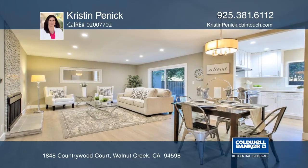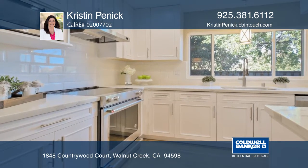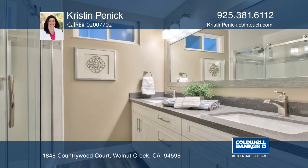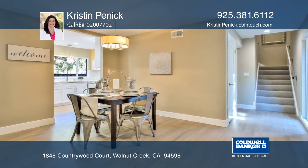This three bedroom, two and one half bath model features refinished hardwood floors, a newer kitchen, updated bath, and recently installed dual pane windows. Additional features include newly installed doors, carpet, and recessed lighting.